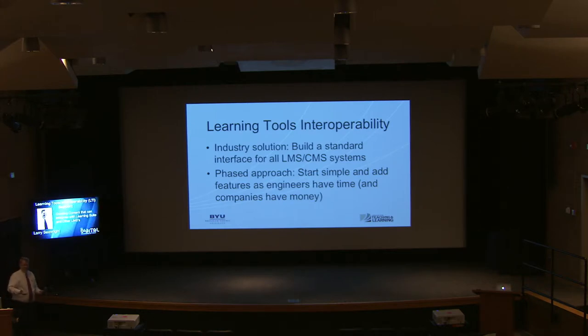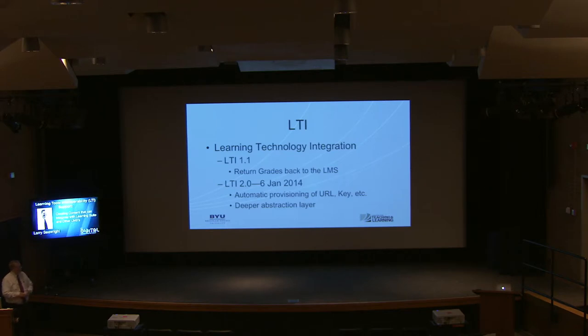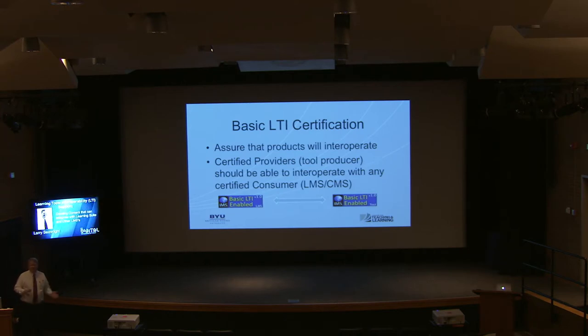The way they wanted to do that was a phased approach — start out simple and go more complex. So that's what they did with LTI 1.1, which essentially returns things back to the LMS, including grades. Then there's a more robust, deeper integration, which is the one we're implementing here. As a quasi-vendor here at BYU, we're not going to go through the full certification process because we don't care whether all LMS-certified vendors work with us.